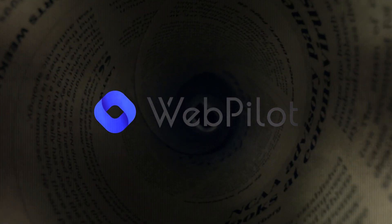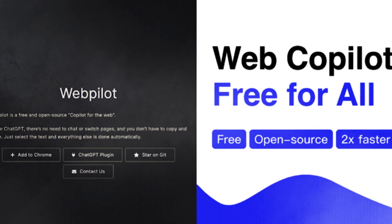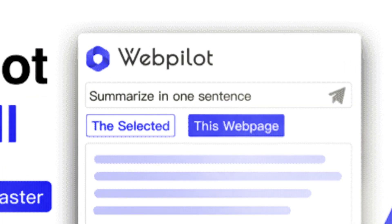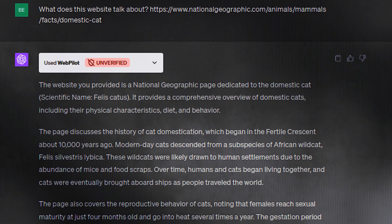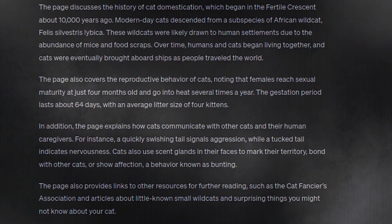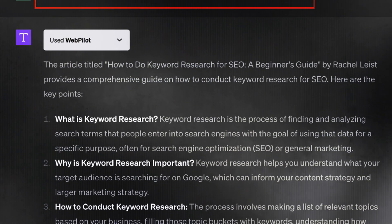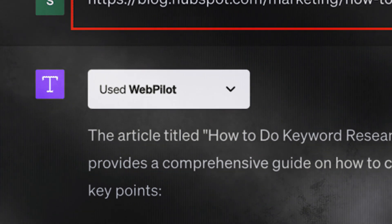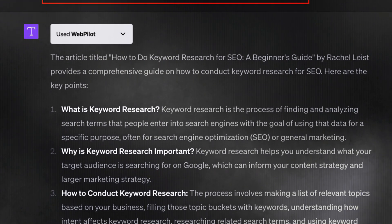If you need to write articles, reports, or school assignments involving well-written content based on a website or existing online article, this plugin is a must-have. WebPilot lets you input a URL or multiple URLs and make various requests like interacting with the content, extracting specific information, or even modifying it. You can request actions such as rewriting and translating with WebPilot. It's designed to be user-friendly, with clear instructions and documentation to help you make the most of its features.